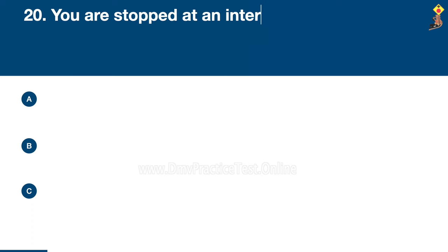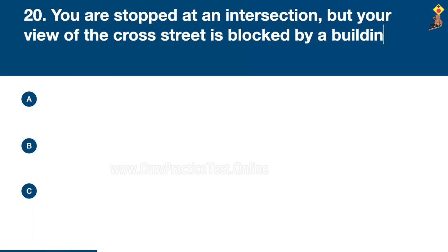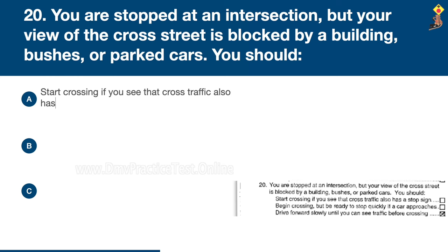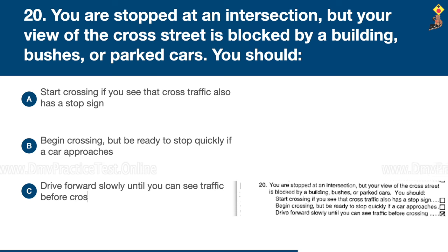Question 20: You are stopped at an intersection but your view of the cross street is blocked by a building, bushes, or parked cars. You should start crossing if you see that cross traffic also has a stop sign, begin crossing but be ready to stop quickly if a car approaches, or drive forward slowly until you can see traffic before crossing. Congratulations, the correct answer is C: drive forward slowly until you can see traffic before crossing.